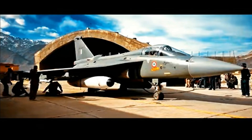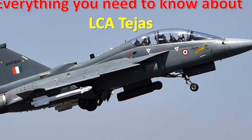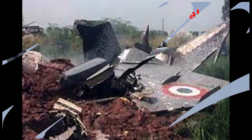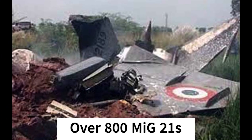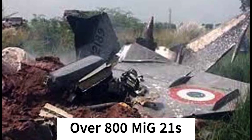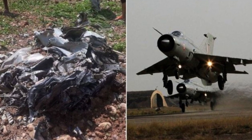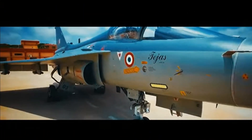Hello my friends, my name is Nitin and I am back with a new informative video for you today. There was a highly ambitious program the Indian government started in the 1980s. At that time, the Indian Air Force was using over 800 flying coffins which were near to their service life expiration. We will discuss about the Light Combat Aircraft LCA program today.